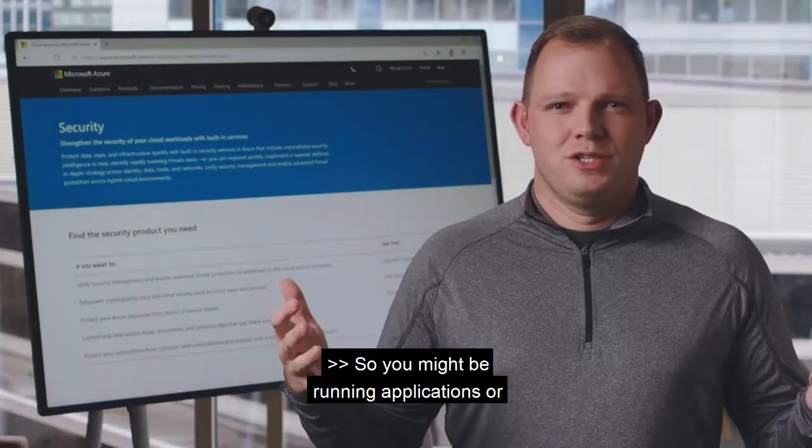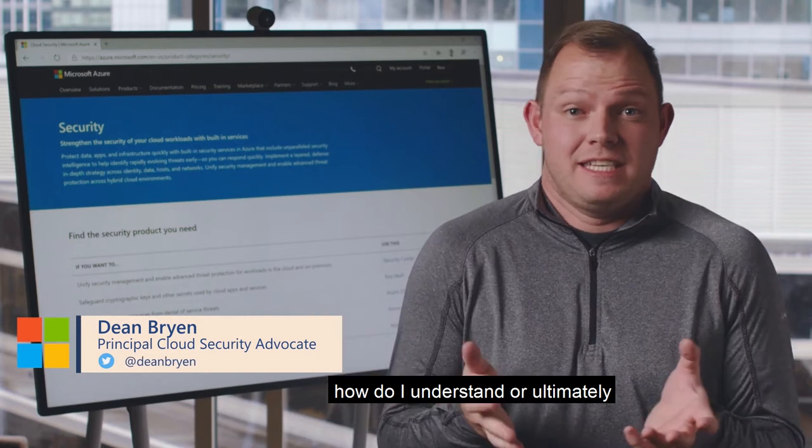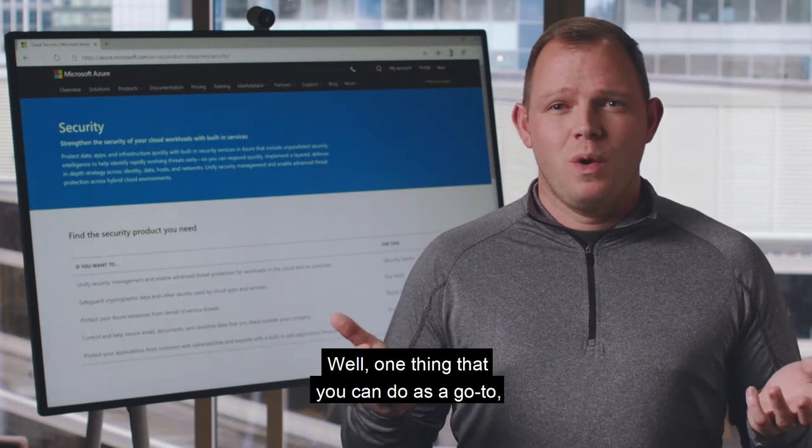You might be running applications or workloads in the cloud and you're probably thinking: how do I understand or ultimately improve my security posture in the cloud?